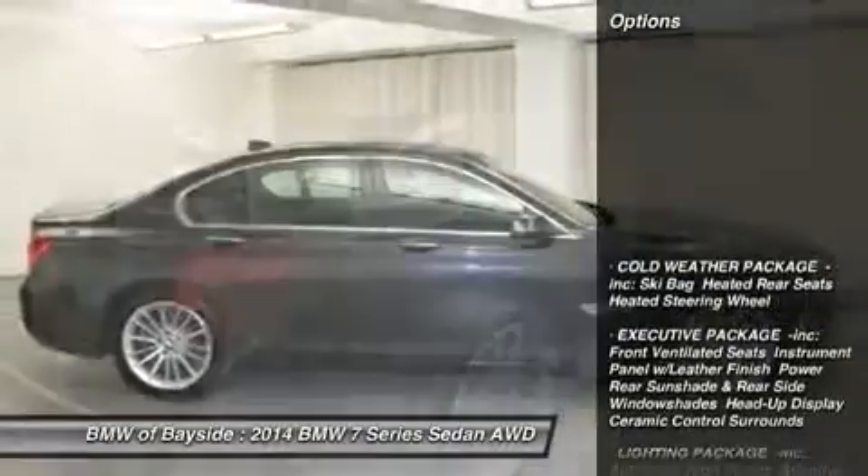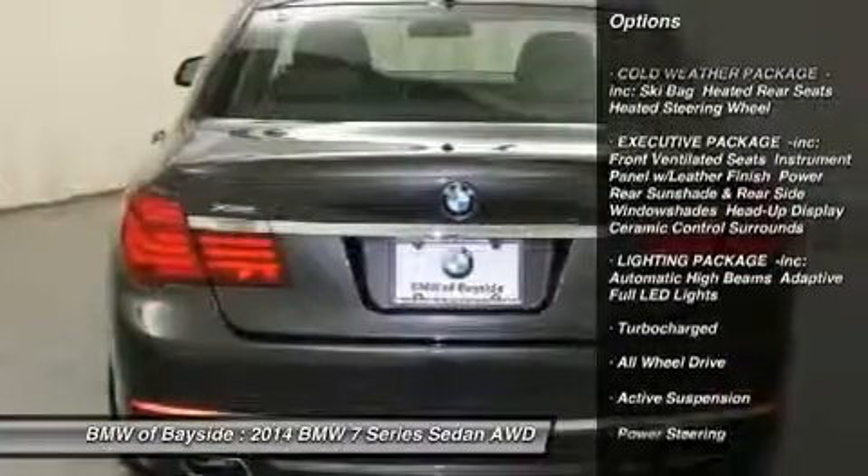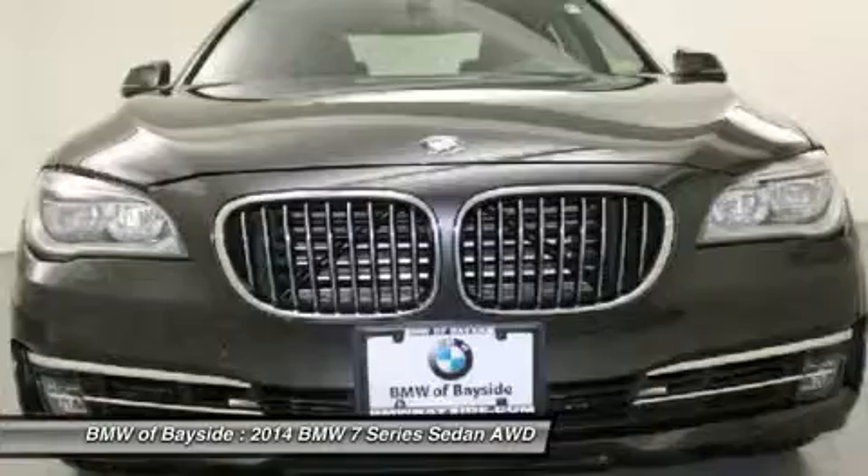Here are some of this vehicle's great options: power passenger seat, anti-lock braking system, navigation system, steering wheel audio controls, all-wheel drive, power steering.